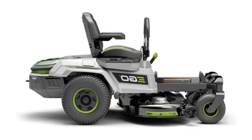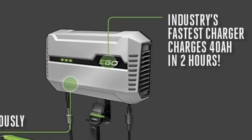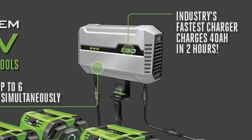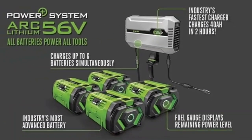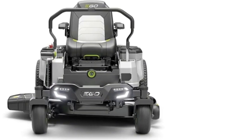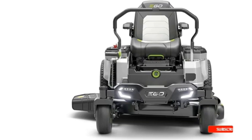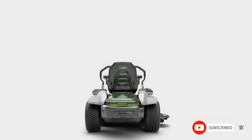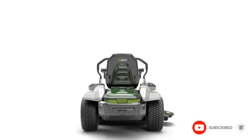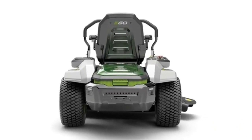It claims to be just as powerful as some of the best gas-fueled riding lawn mowers, but does it live up to those assertions? For more guidance on what to look for in these powerful garden tools, check out our guide on what to consider when buying a rider lawn mower. We've also looked into the exact difference between rear riding mowers, zero turn models, and lawn tractors if you need more clarity on what those terms mean.